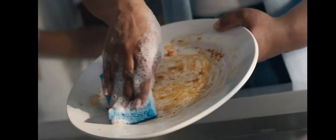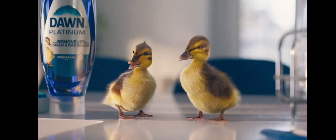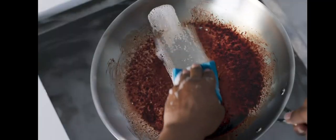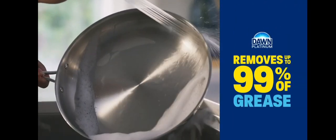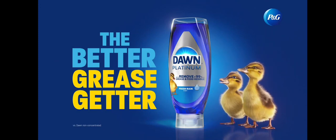It's mesmerizing. Cleaning that greasy mess with Dawn Platinum and not even scrubbing. Well, fluff my feathers. It cuts through the slimy stuff better than their old dish soap, removing 99% of grease. That's why only Dawn is trusted to save wildlife.